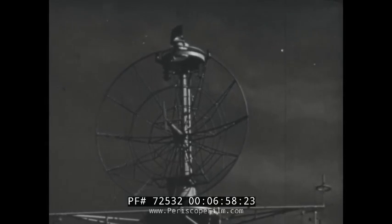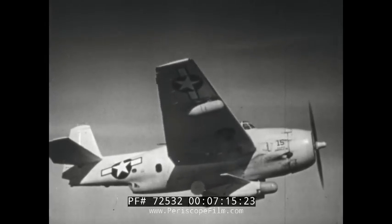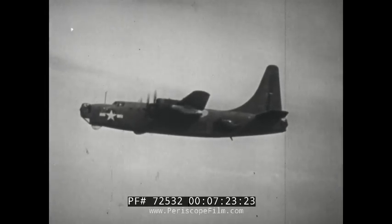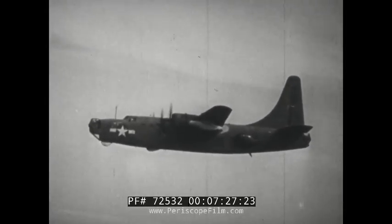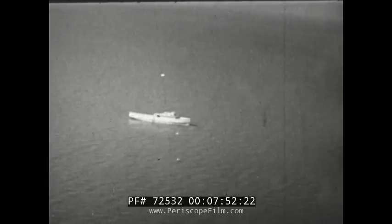But above and beyond the pride Navy electronics technicians take in doing their particular jobs and doing them well, is the pride each man takes in becoming part of a Navy tradition — a tradition of invention and pioneering in the new science of electronics. In the field of electronically guided missiles, the Navy first blazed new trails to develop and perfect the famous Navy Bat. Secured to the wing of the mother plane — in this case a big Navy bomber — the deadly missile awaits. Until the target is picked up and located by search radar, the operator intensely watches the target on the scope. And the parent plane launches the Bat.